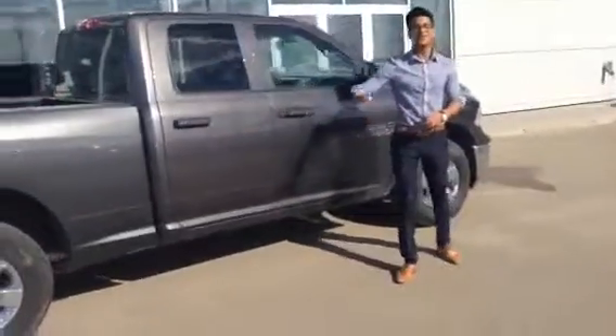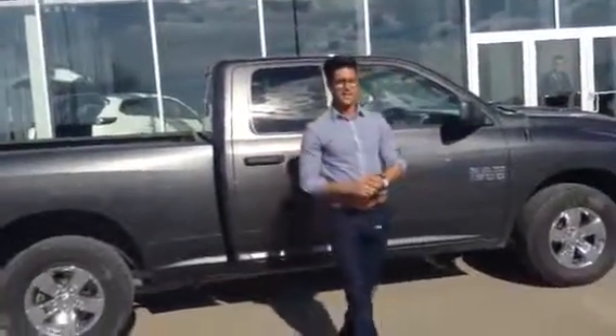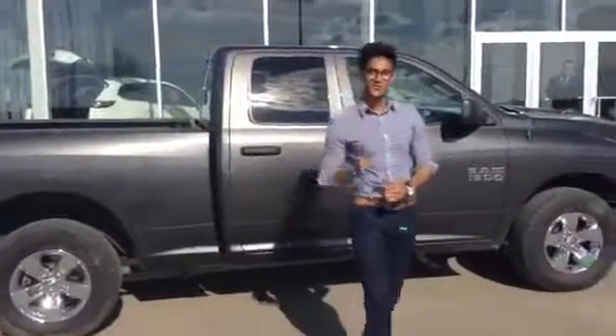Daryl, if you and your wife like this truck, let me know. Give me a shout at 780-986-9665 and let me know what your boss thinks about this — I mean your wife.